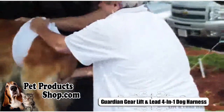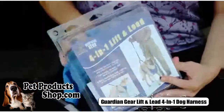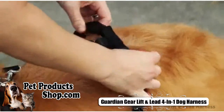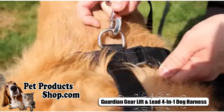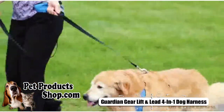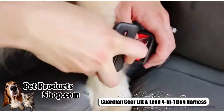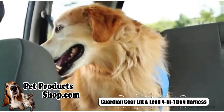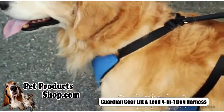Our versatile Lift and Lead all-in-one harness can be used to give pets a boost upstairs, onto a bed, or into the car. It also easily converts into a walking harness, with the carrying strap doubling as a lead. The harness can also be used with a car seat or other travel product to keep pets safe during car trips.